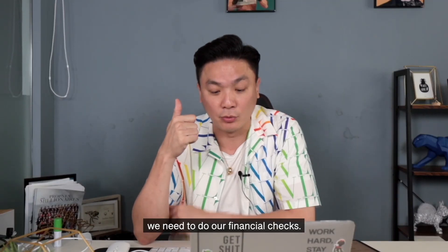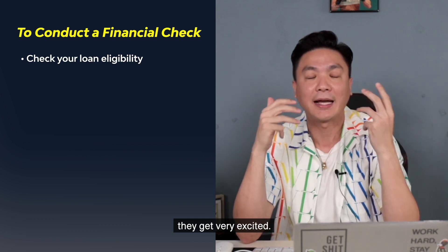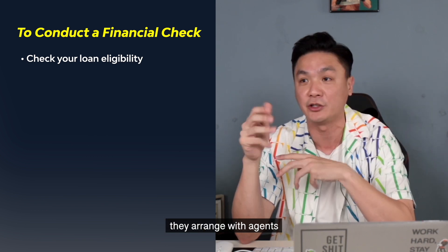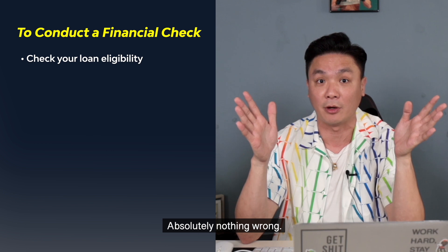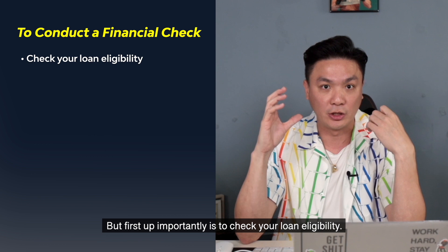First and foremost, we need to do our financial checks. Because many people when they are looking for property, they get very excited — they go PropertyGuru, they go everywhere to look for properties, they arrange with agents and go for viewings. Absolutely nothing wrong, this is exactly what I used to do as well. But the first important step is to check your loan eligibility.